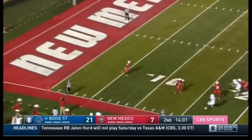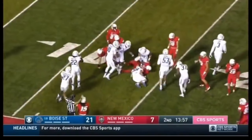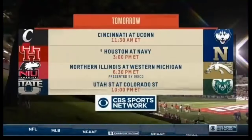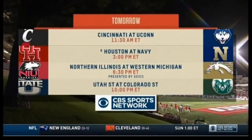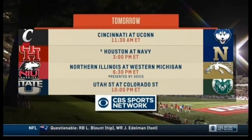Rossa's kickoff — Chestnut's going to bring it out. Chestnut gets popped at the 14. Tomorrow on CBS Sports Network, full day of football, including sixth-ranked Houston at Navy at 3 o'clock Eastern, and two really good teams in Northern Illinois and Western Michigan at 6:30 Eastern, presented by GEICO.